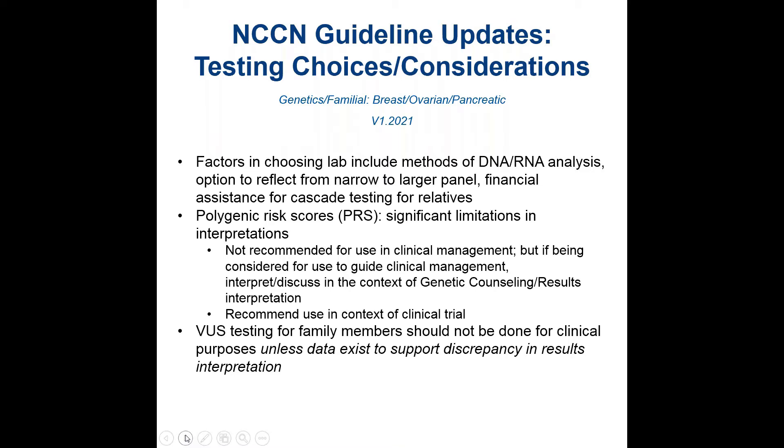In these NCCN guidelines, there is discussion of polygenic risk scores, recognizing that this is something often readily available through certain labs, while outlining that there are significant limitations in interpretation. At this point, caution should be exercised with using this type of information for clinical management. VUS testing in family members is generally not clinically indicated.